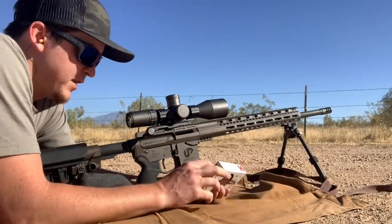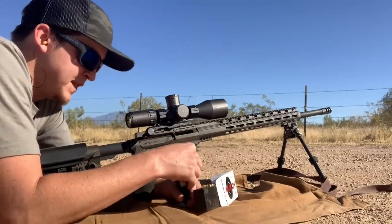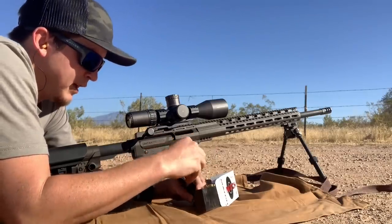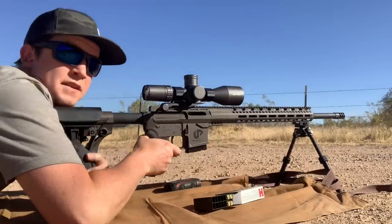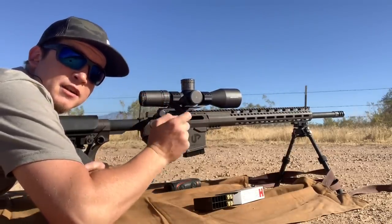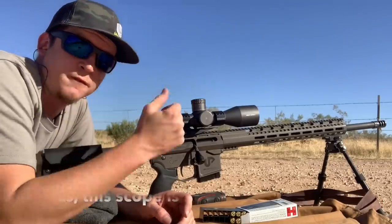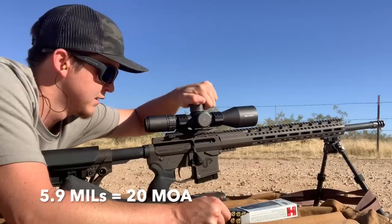Alright guys, now we're getting to the 6 ARC at 825 yards. This is my Uinta Precision complete rifle, which means it has their matching upper and lower receivers — they are billet machined and the designs really mesh well together, designed intentionally to give you a tighter upper and lower fit for a more precise AR. This has got my ARKEN EP4 on top. There's an affiliate link to ARKEN in the description. The calculator is calling for 5.9 mil up — dialing that in on the ARKEN.